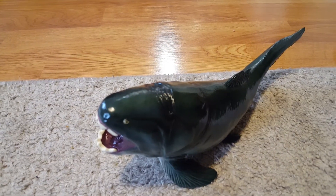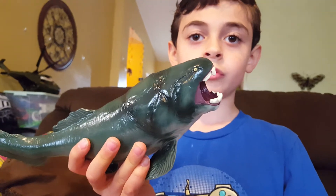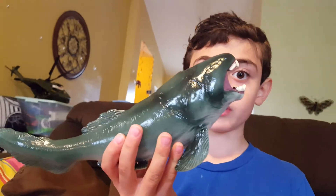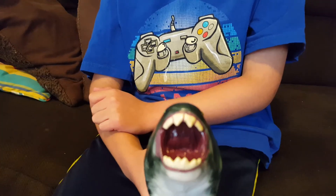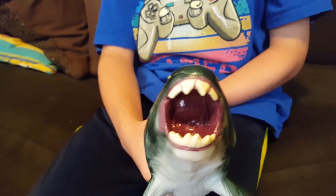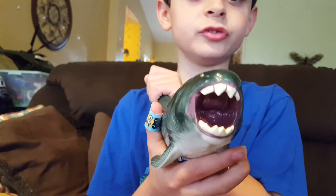The next creature of the Devonian is Duncleosteus. He was alive 360 million years ago, and Duncleosteus was 33 feet. These aren't really teeth, but instead they are part of his jaw. So he had an incredibly strong bite.